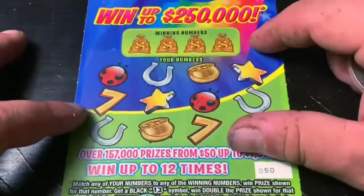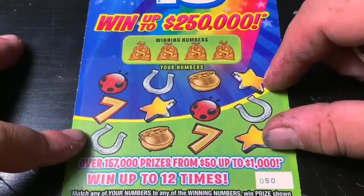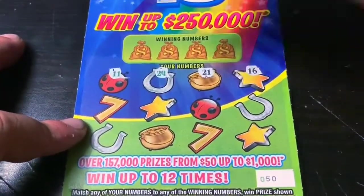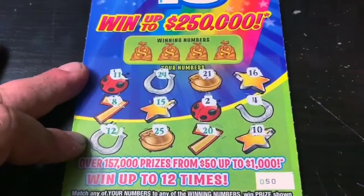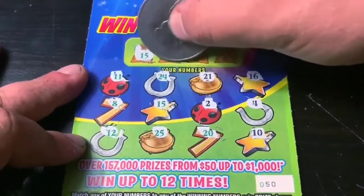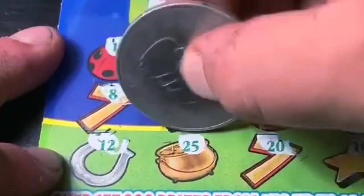On to the Lucky 13 ticket — I like this one, it's an oldie but goodie. Ticket number 50. We're looking for the black 13 symbol to double the prize, the green lucky symbol to win five times the prize, or the green clover for a win-all. Last row — nothing there. We need a match. 15 — we got it! Yes, this won't be a bust. Can we find a joiner? 1 — nope. 14 — nope. And 5 — no, so we just have this match for 15 right here. It's a $5 break-even ticket — that's okay, we're on the board.